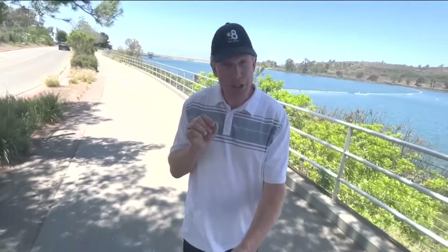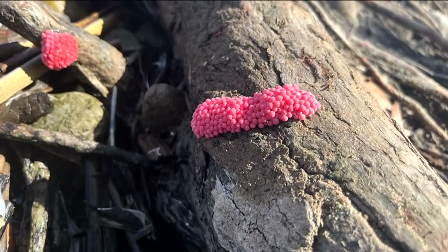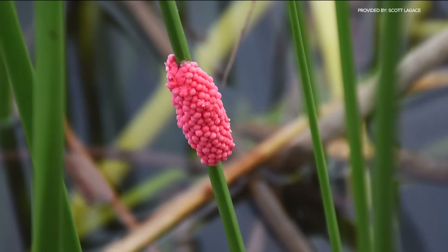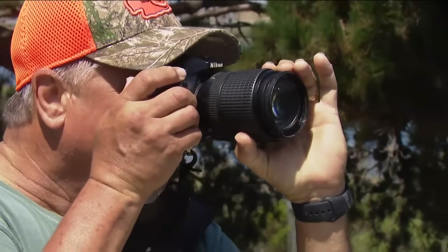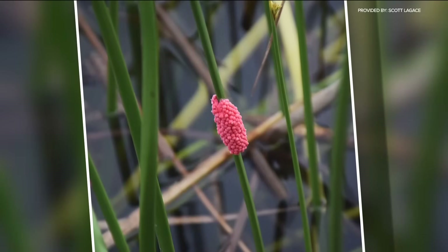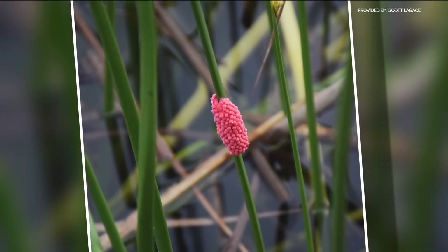I'm here at Lake Miramar, where something unusual has been catching the eyes and lenses of visitors lately. They look like tiny bubblegum blobs stuck to the sides of reeds and trees along the water's edge. Photographer Scott Lagase took these photos. They're red, along the lilies — you'll see red little patches everywhere, and you can tell they're eggs.